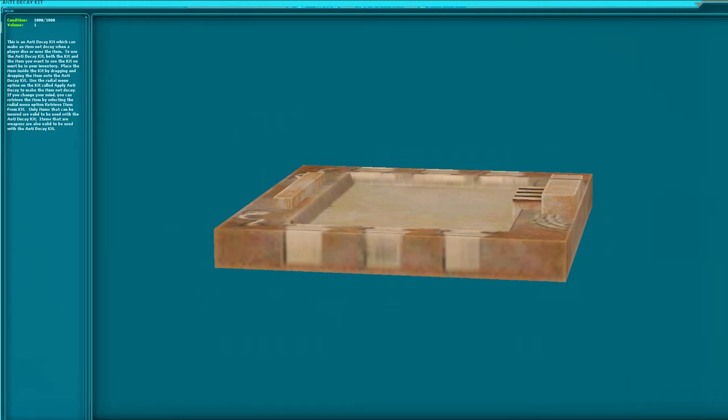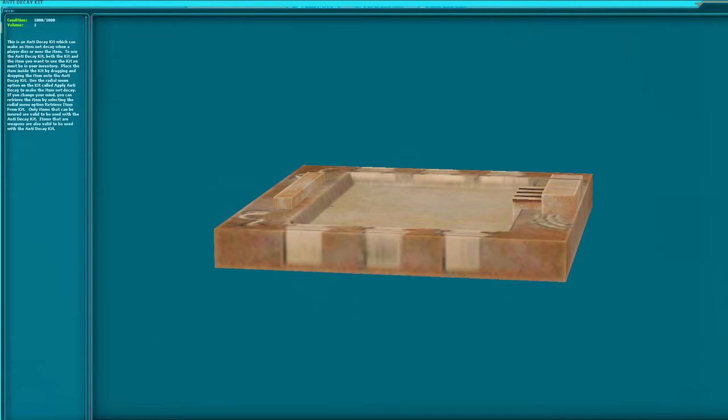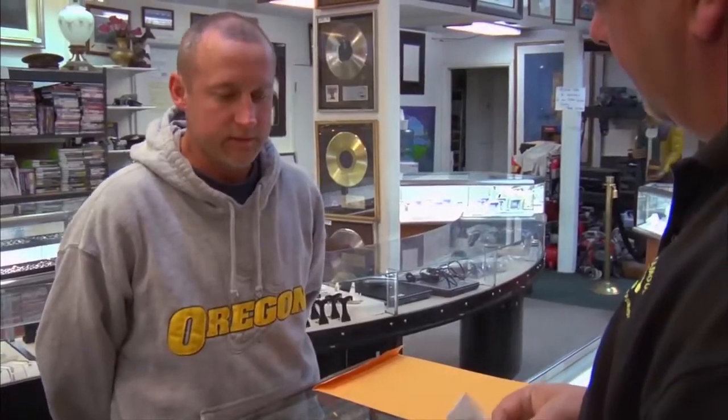I'd like to sell this — ADK, if I could. So where did you get this? I got that from my grandfather when he died. He left a safe full of contents. Any other cool things in the safe? Not really, no. No holy grails or anything like that? No, not to my knowledge.